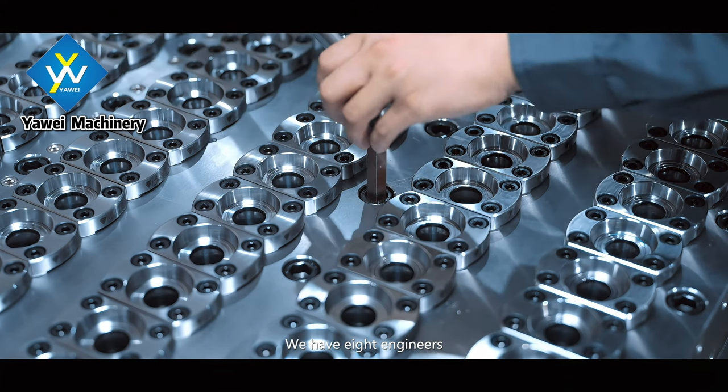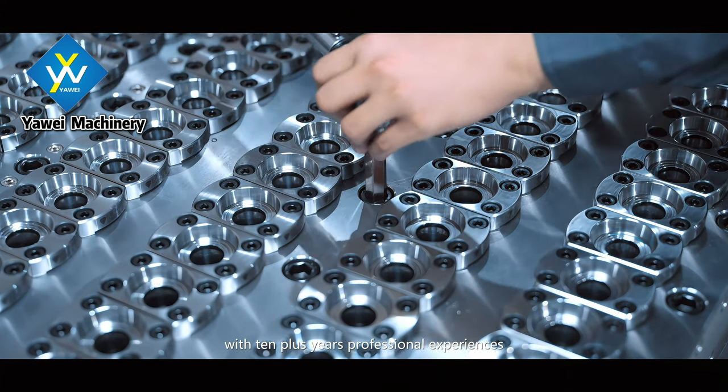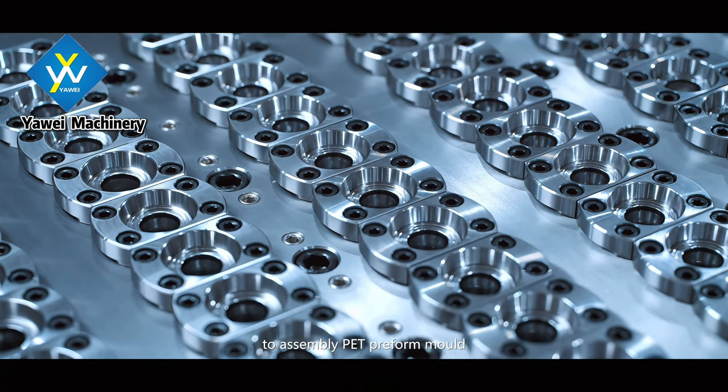We have 8 engineers with 10-plus years of professional experience assembling PET preform molds.